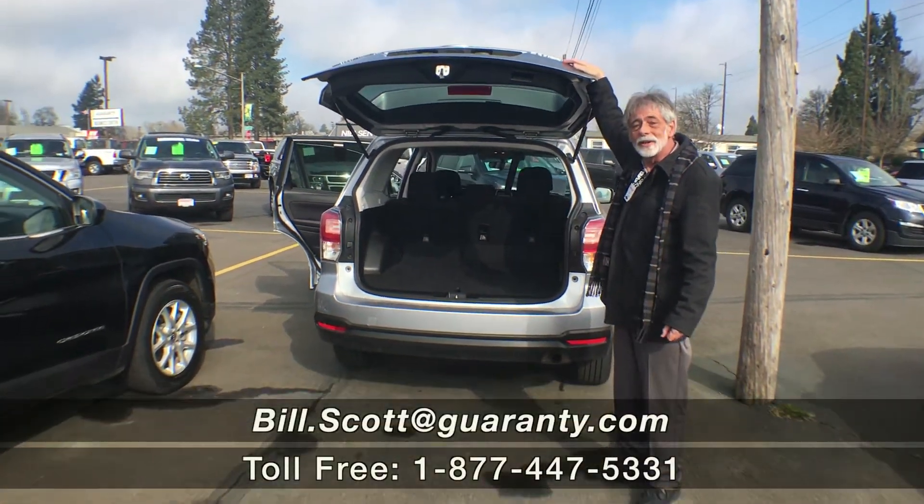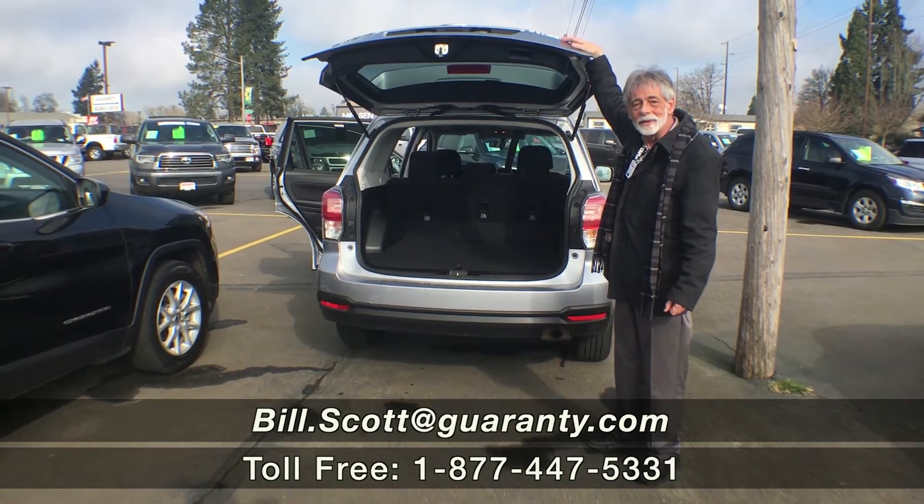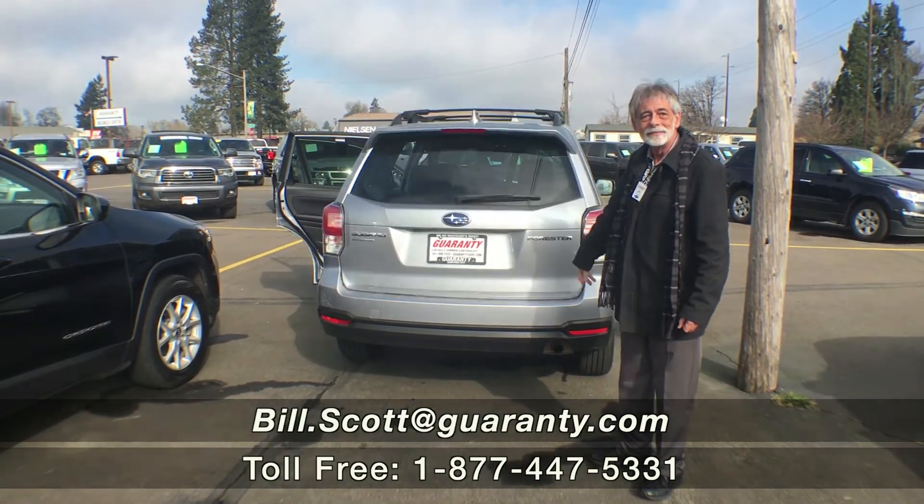For this or any other vehicle, contact me, Bill Scott, at GuarantyCars.com.